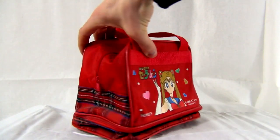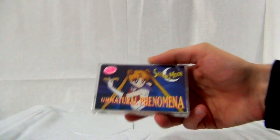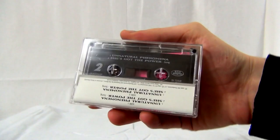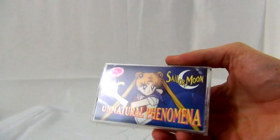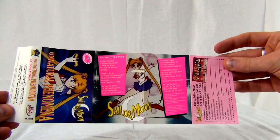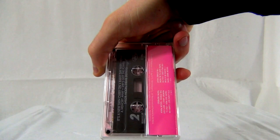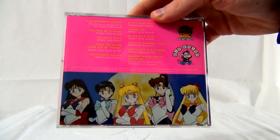This is a bag I also got from Hot Topic. I'm pretty sure it's unofficial — it has copyright things on it but they're Chinese tags, so it's from China. This tape is kind of rare — it's a U.S. and Canada release by Kid Rhino. It's basically a narration of episode 15 in Japan and episode 12 in America. Both of these tapes and the CD were published in 1995 and released in America and Canada.